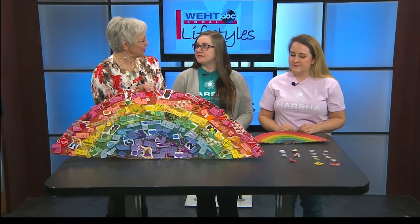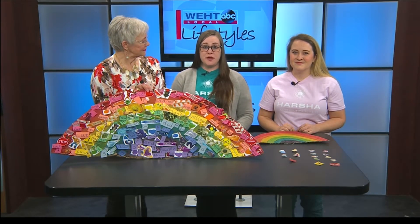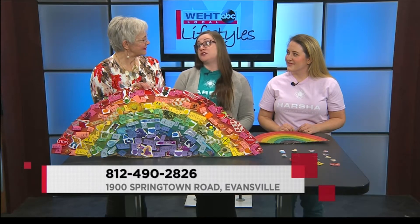Tell everybody where you are and how they can reach out to you. We're at 1900 Stringtown Road. Our phone number is 812-490-2826. We are currently enrolling, so anyone who has questions or would just like to see more of what we do, I encourage them to get a hold of us.